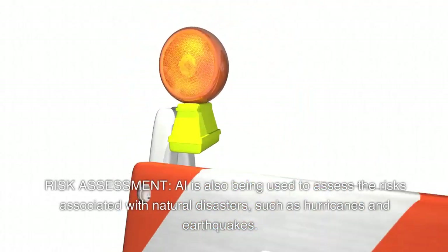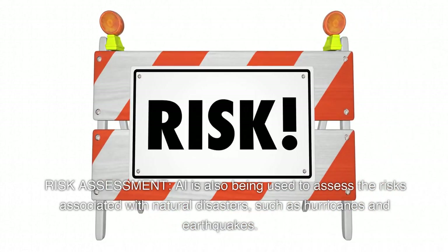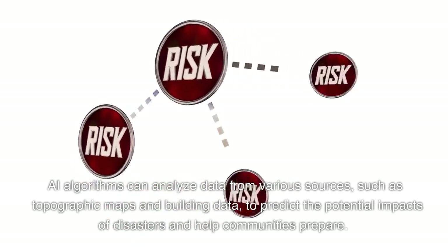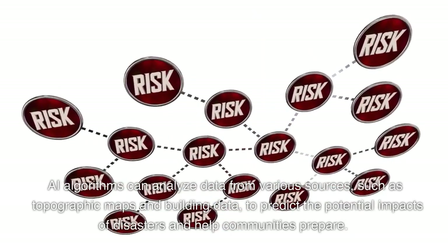Risk assessment. AI is also being used to assess the risks associated with natural disasters, such as hurricanes and earthquakes. AI algorithms can analyze data from various sources, such as topographic maps and building data, to predict the potential impacts of disasters and help communities prepare.